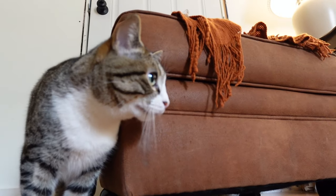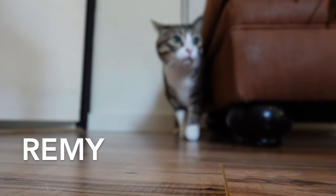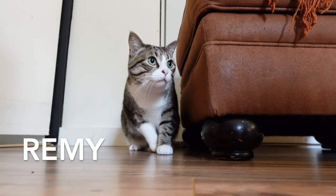She's coming around a little quicker than Remy is. Remy is just like, 'I'm going to keep my distance for now and see what he's all about.'